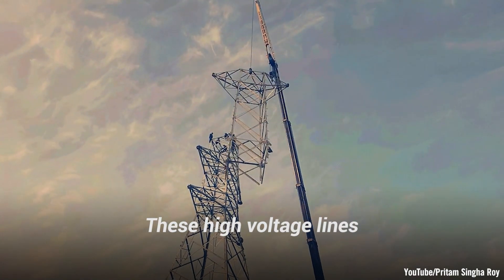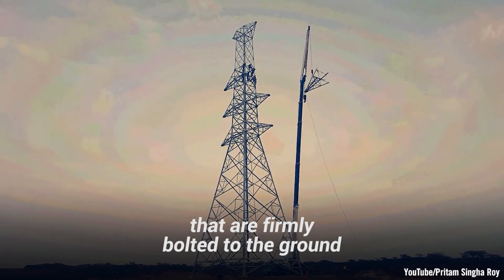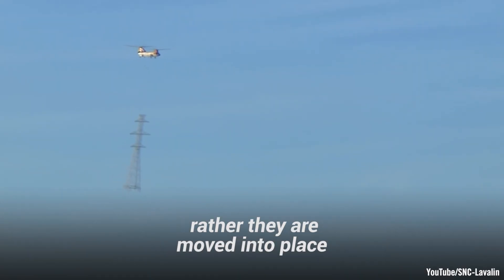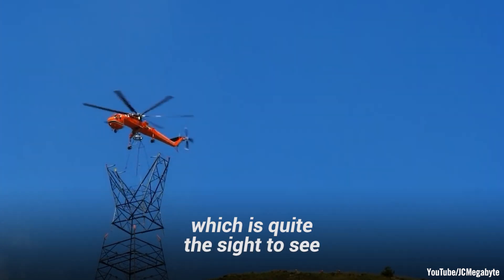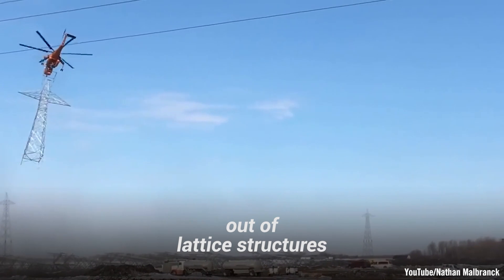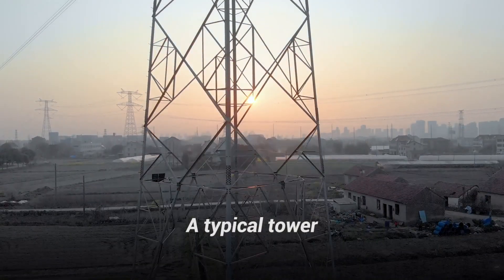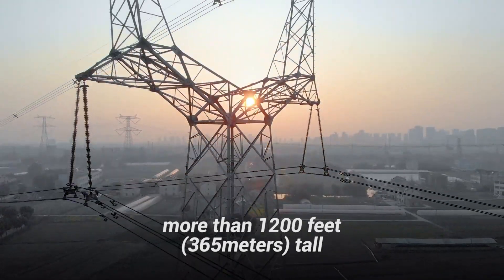These high-voltage lines consist of massive metal towers that are firmly bolted to the ground. Notably, these massive towers aren't often built in place. Rather, they are moved into place utilizing large helicopters, which is quite the sight to see. The towers that are built on-site, out of lattice structures, tend to be slightly weaker than the much stronger towers moved into place. A typical tower can be anywhere from 50 feet tall to even more than 1,200 feet tall.